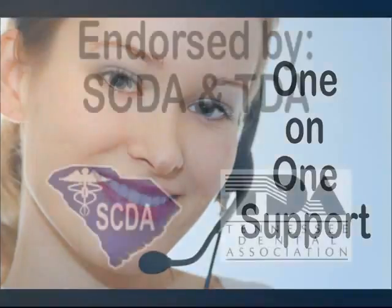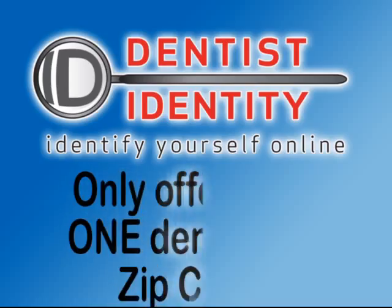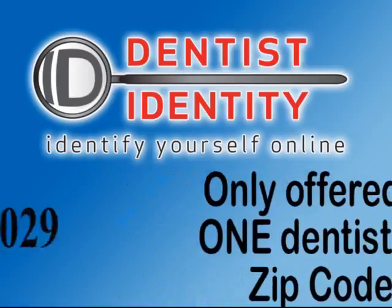Dentist Identity provides one-on-one customer service. We are endorsed by the South Carolina Dental Association and the Tennessee Dental Association. We are only offering our top-notch search engine optimization to one dentist per zip code.